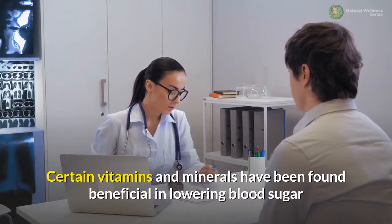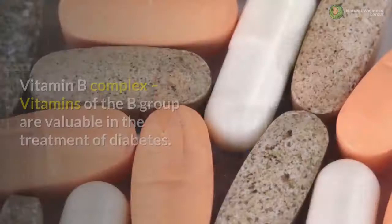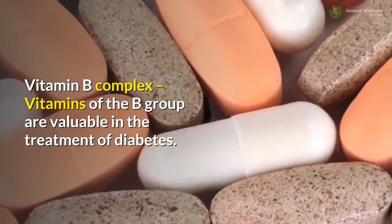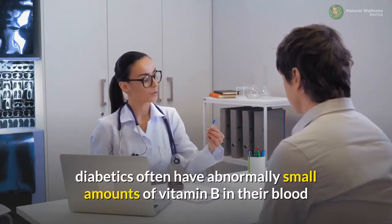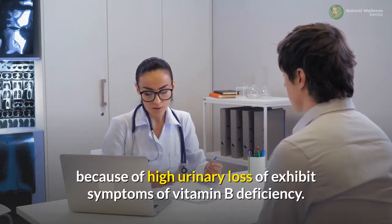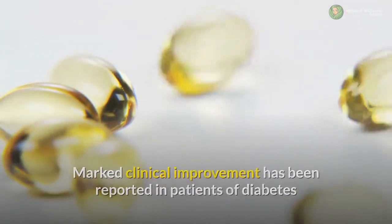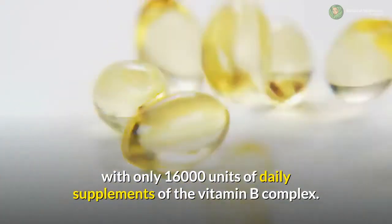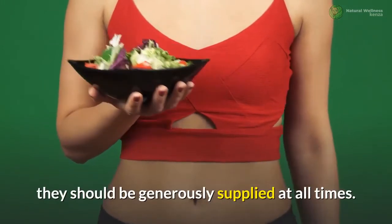Certain vitamins and minerals have been found beneficial in lowering blood sugar and thus useful in the treatment of diabetes. Vitamin B complex: vitamins of the B group are valuable in the treatment of diabetes. Diabetics often have abnormally small amounts of vitamin B in their blood because of high urinary loss and exhibit symptoms of vitamin B deficiency. Because these vitamins help reduce blood fat and cholesterol, they should be generously supplied at all times.